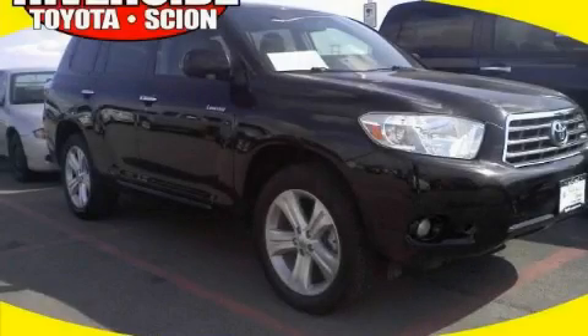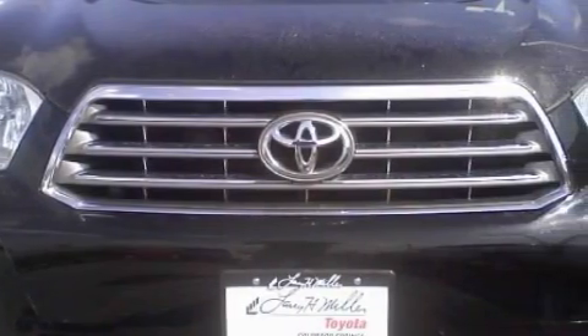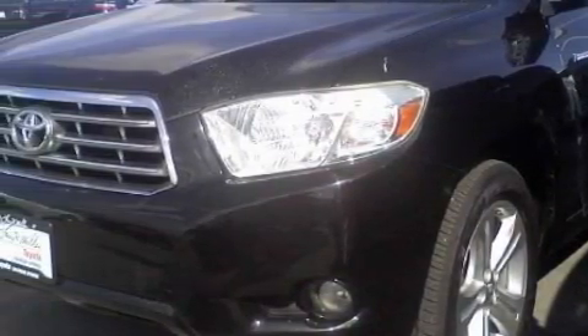This is a 2008 Toyota Highlander, a great blend of utility, comfort, and style. This Toyota has a long list of incredible features including a power driver's seat, front and rear power windows with the front window featuring one-touch operation, and a six-speaker audio system.